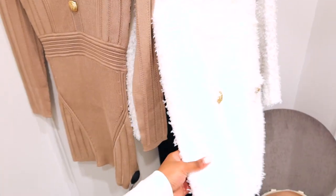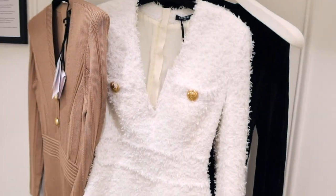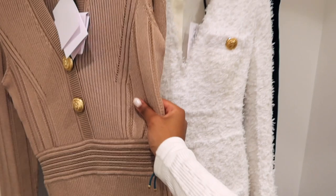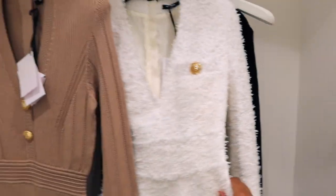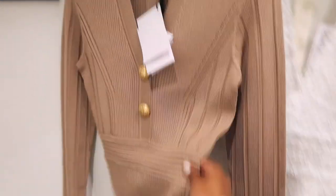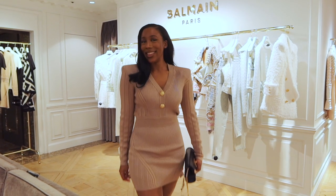Oh, this one right here — it's so pretty, it's just stunning. That's absolutely what I look for in an autumn dress: ribbed or boucle fabric that goes with boots. That's my criteria when it comes to autumn dresses. So let's try this one on. This dress just screams autumn to me.